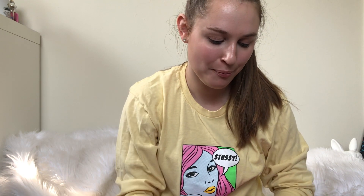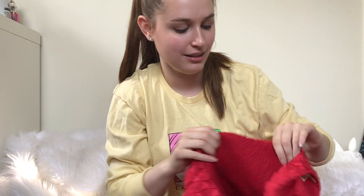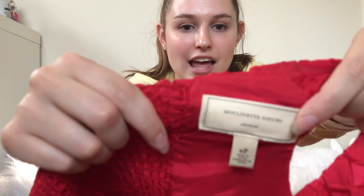My sister is fun to thrift with, but if she thinks something is ugly, she just won't show me it. She passed up this Anthropologie Moulinette Soeurs dress. Luckily, I went through the rack after her and she was just like, I didn't show you because it was ugly. I was like, I don't know, I think it's cute. Small size, though.